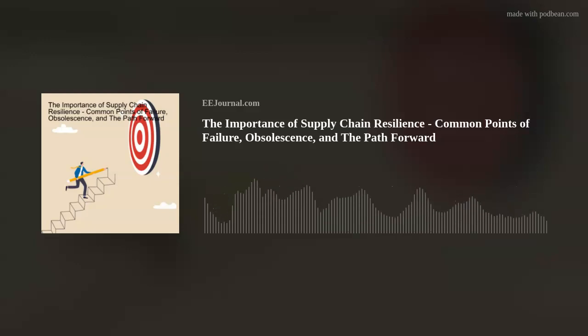Thank you, Amelia. Great to be here. So, we're talking about how legacy equipment manufacturers can support national security, economic strength, and career satisfaction. So, first, let's talk about supply chain resilience. Ethan, why is supply chain resilience so important?